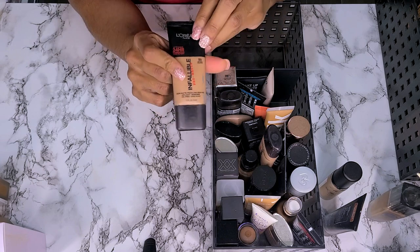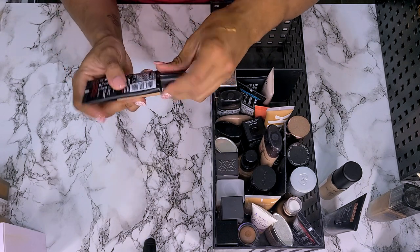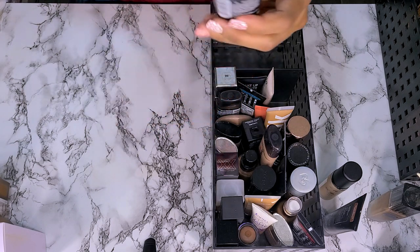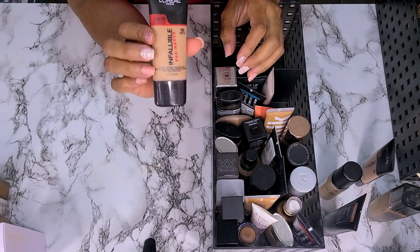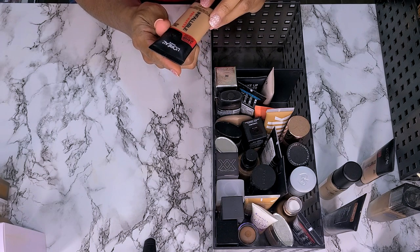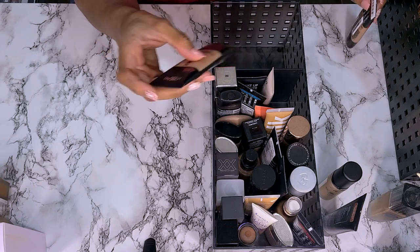This is the L'Oreal Infallible Pro Matte in shade 111 Soft Sable. I actually like the shade of this one and it wears really well, but it's matte and there's not much left. I think I have another one, so this one's going to go. And this one — the Pro Matte in shade 110 Cream Cafe — is not even open. I don't think I'm going to wear this because if it's lighter than the other one I'll get rid of it. I'm going to see if I can find someone to give this to since it's not open, but it needs to go.